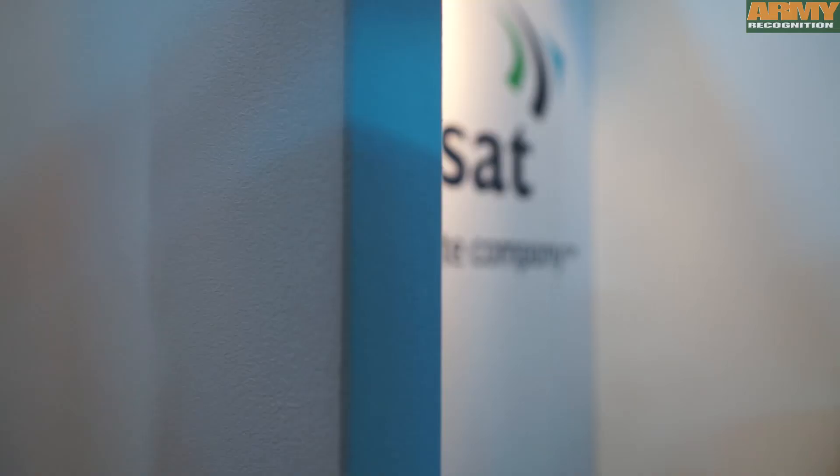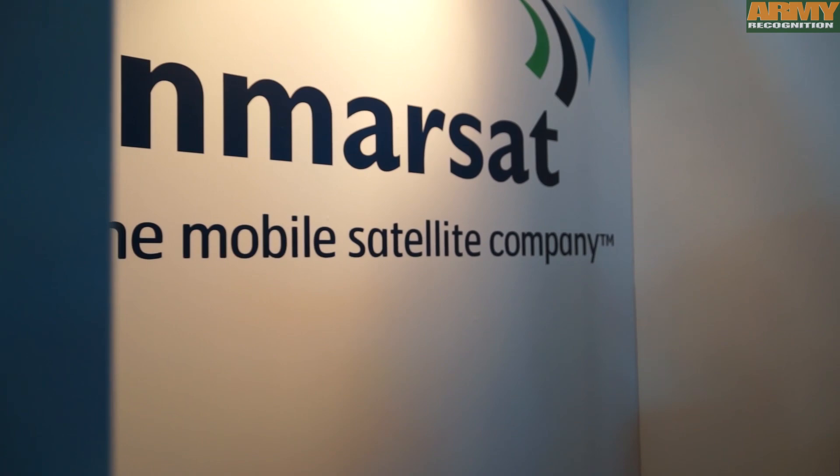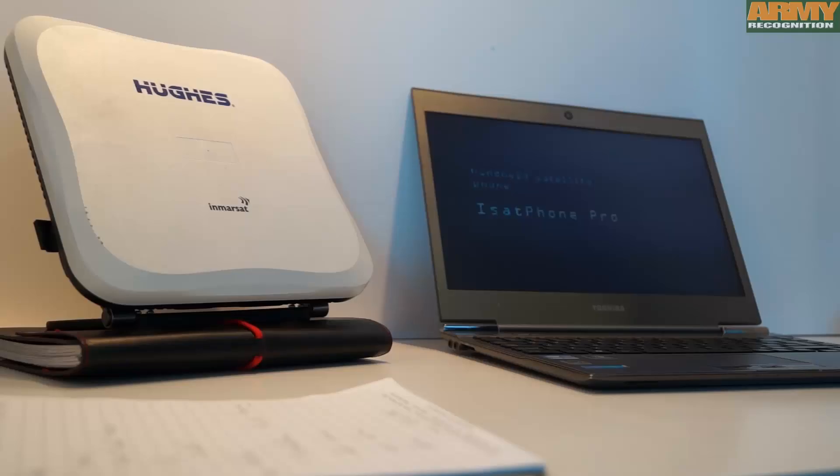I'm Matthew May from Inmarsat. Inmarsat is a global satellite network operator, and what that means is that we manage a fleet of satellites which provide global broadband connectivity anywhere on the planet at high speeds.